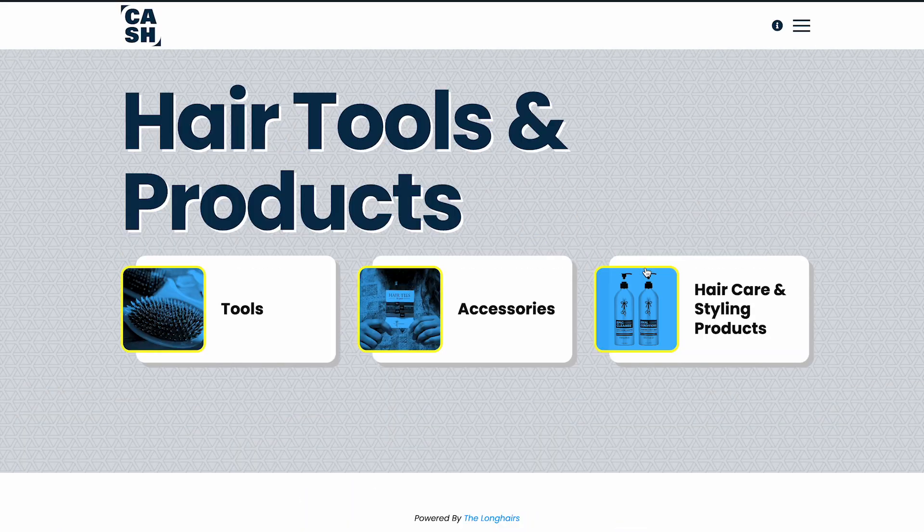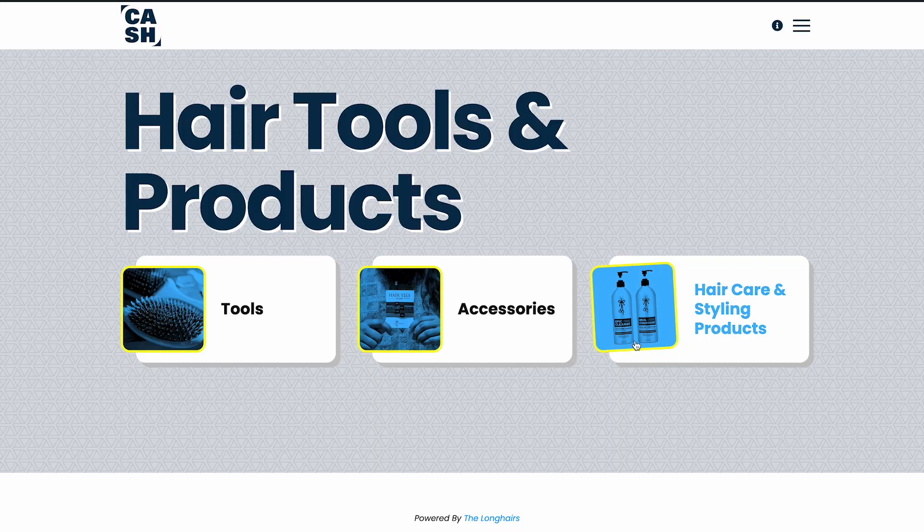And the last module: hair tools and products. We talk about actual hair tools — what are they, how to use them, and how they'll work for you. Accessories: this is hair ties, headbands, head wraps, hats, and so on. And then hair care and styling, where we're getting into product-specific stuff — what kind of shampoos you should use, what kind of shampoos and conditioners you should stay away from.